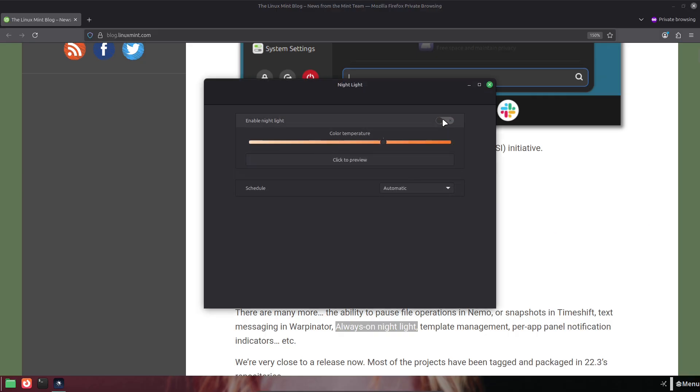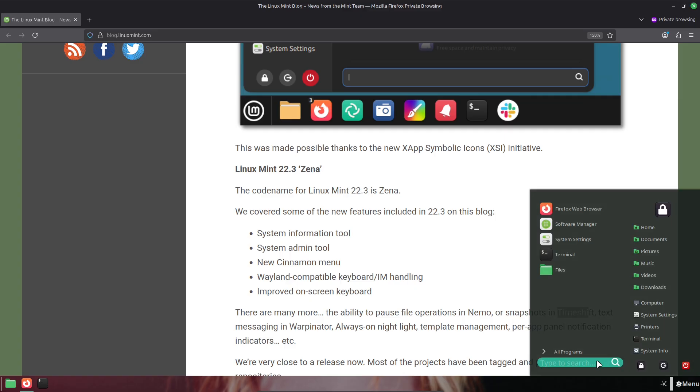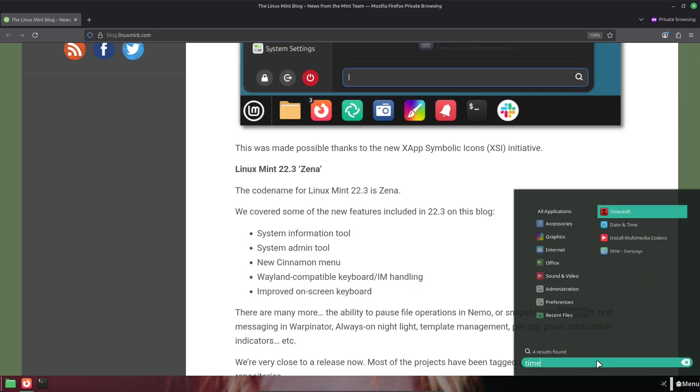How to test safely: To test the beta, back up your system — Timeshift is perfect for that. Use a spare PC or VM, and download the ISO only from Linux Mint's official site or the beta announcement links in their blog post. If you find bugs, report them to the project so they can be fixed before the stable release.